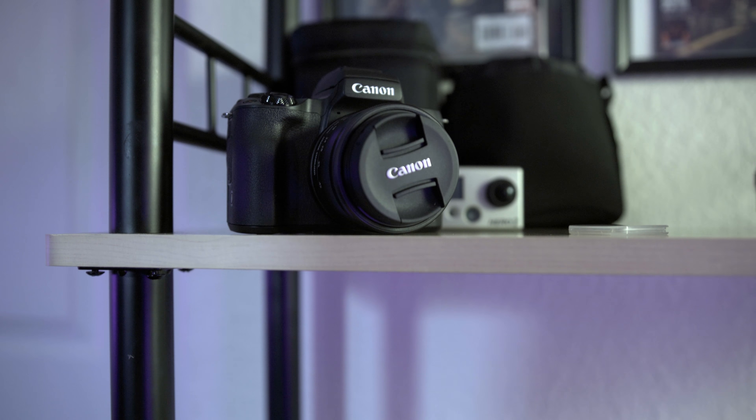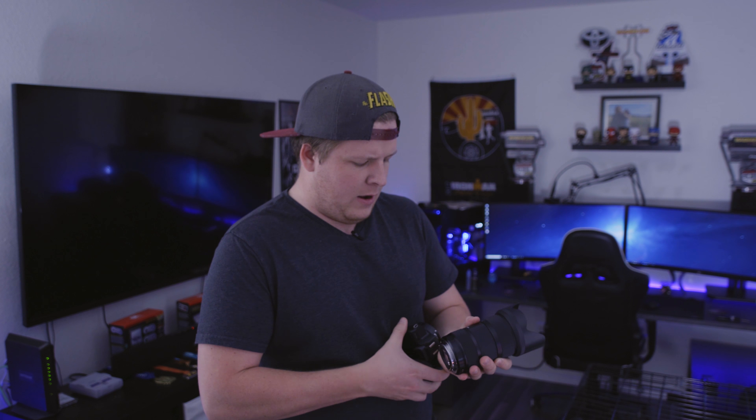Canon recently came out with the EOS M50 — a mirrorless camera that shoots 4K at 24fps. It's under $700 with a kit lens and it's a great deal. It uses the EOS-M lens mount, but the pins are compatible with EF-mount lenses, so you can buy a cheap Viltrox EF-M to EF adapter for under $100, throw it on, attach your EF lens, and you have a Canon 4K camera with full autofocus support.